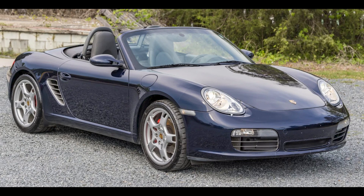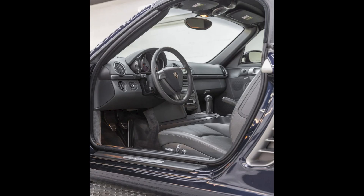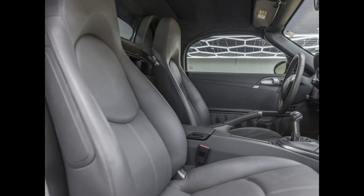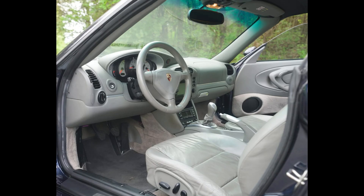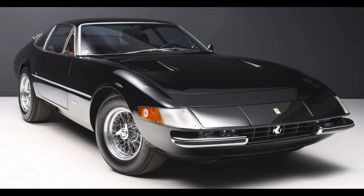Two midnight blue Porsches on Bring a Trailer were bid with their reserves not met today, May 10th. A Blue over Stone Gray 23,000-mile 2008 Boxster S was bid to $26,000. A Sea Gray lined 2005 911 Turbo S Cabriolet was bid to $51,500. A black 1973 Ferrari 365 GTB4 Daytona Berlinetta with 66,000 kilometers, presented by a great seller — the seller's 1,000th car listed on the platform — was bid to $645,000.